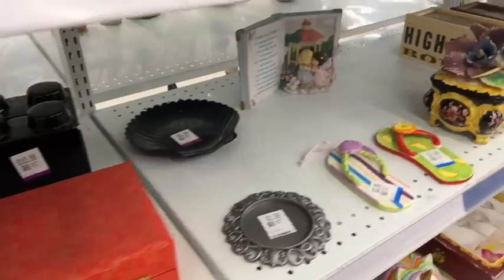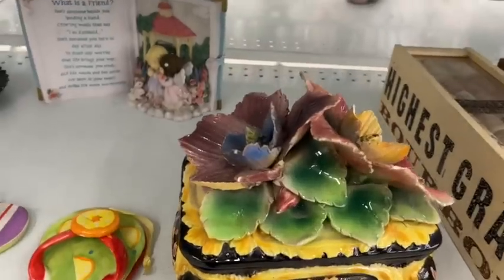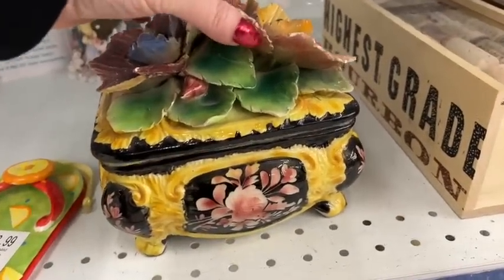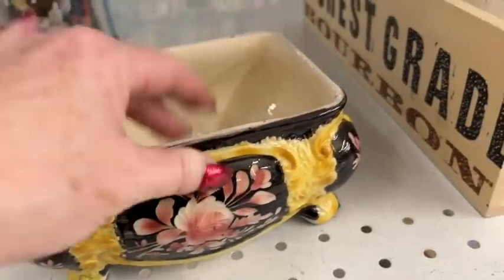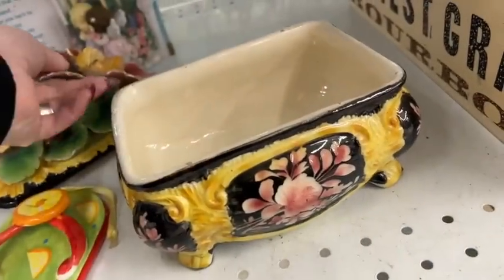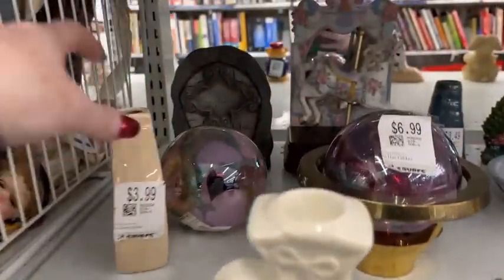The prices at this Savers were really, really high. Here is what looks like a Capo de Monte box, and it is damaged. This is the type of item I would generally pick up if the price was right, but $10 for a damaged piece — no. Even undamaged, this would have been a longer tail item to sell.